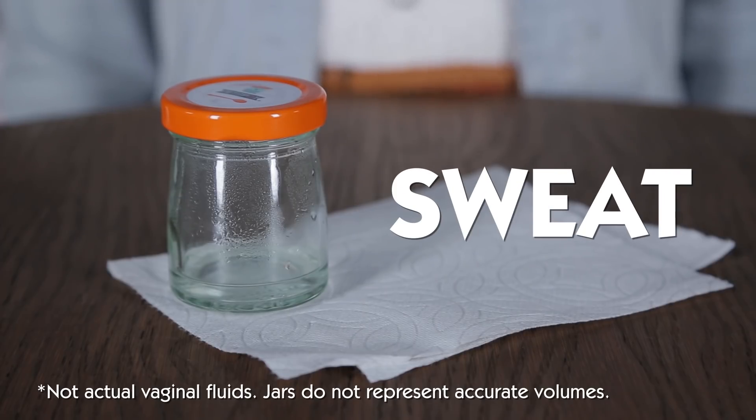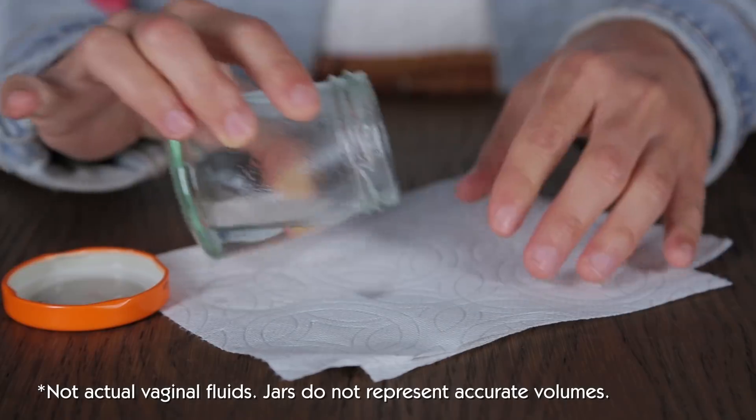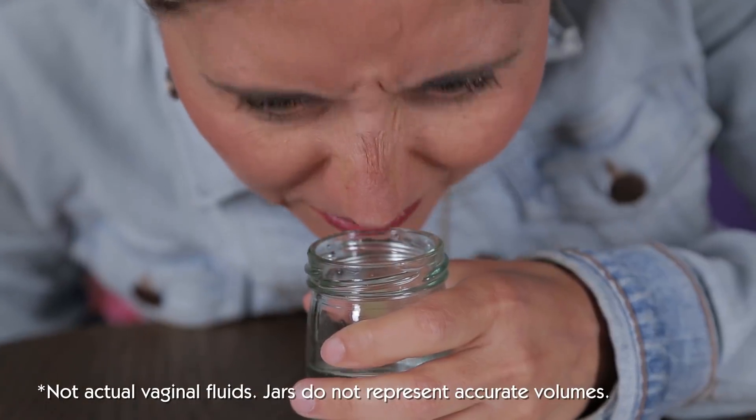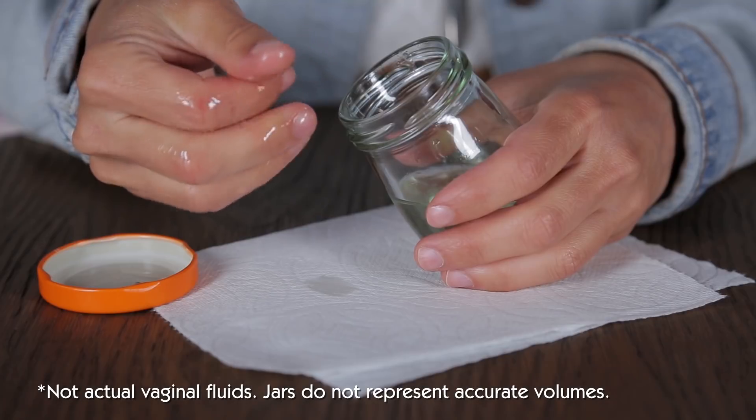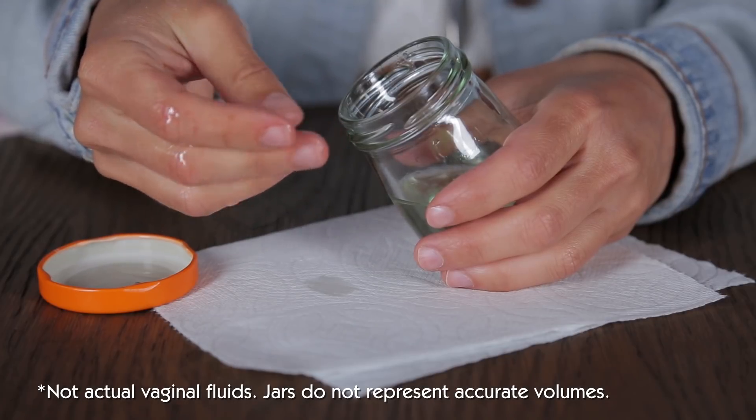Sweat. Exercising, heat, and tight clothing can make you perspire. That includes your crotch, especially if you shave. Lubrication. If you get sexually excited, the vaginal walls and two glands in the vulva secrete clear, slippery fluid meant to reduce friction.